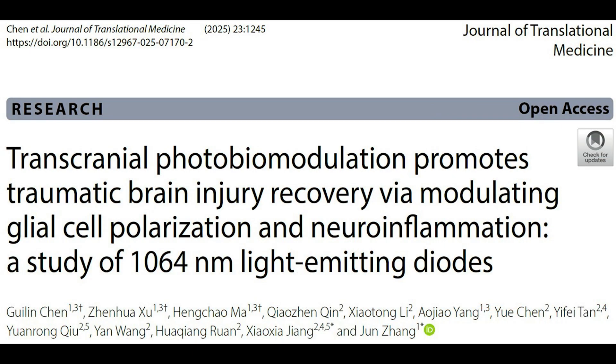The papers are coming nonstop, so I'm picking one that came out in the last week or two that has particularly good imaging, so we can see what this treatment is actually doing in the brain. This is an open-access paper, so you can download the full paper yourself. It's called "Transcranial Photobiomodulation Promotes Traumatic Brain Injury Recovery via Modulating Glial Cell Polarization and Neuroinflammation: a Study of 1064 Nanometer Light-Emitting Diodes," by a medical research group out of Beijing, China.